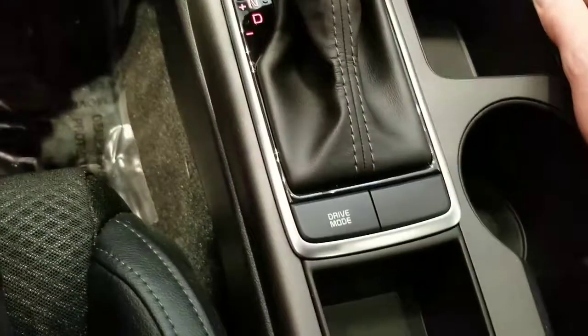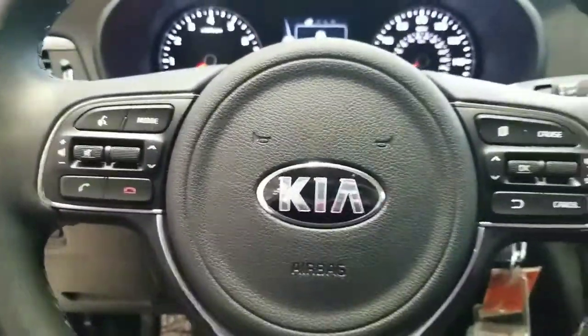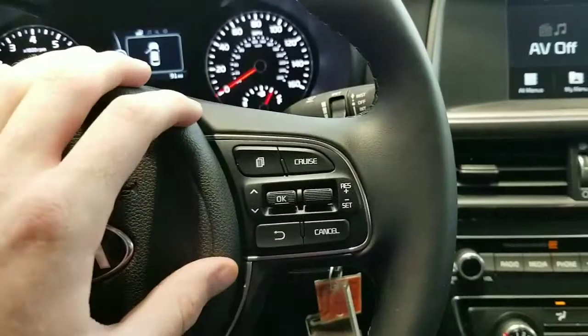This does come equipped with the different drive modes. It's got eco mode and sport mode, and with all the Kia's phone and voice settings on the left side, and trip and cruise on the right side.